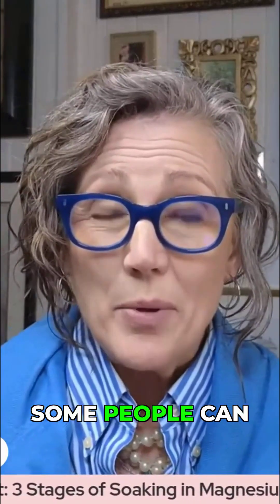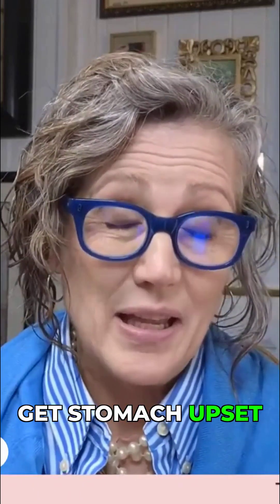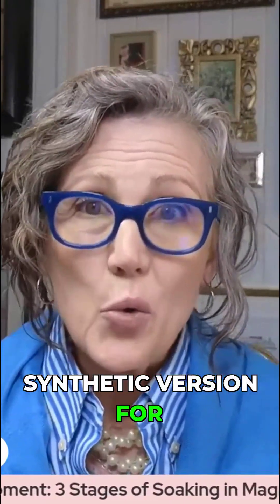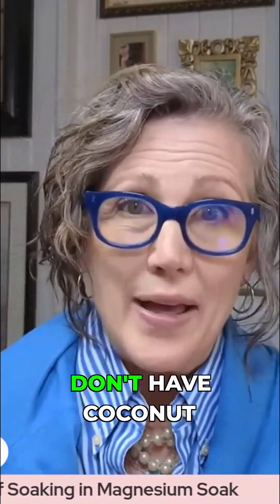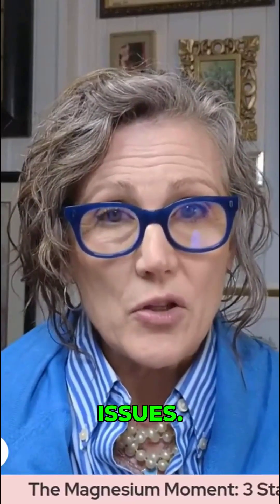Some people can only handle a teaspoon. I can handle two teaspoons, and then I get stomach upset — it's very individual. So if you opt to go with the synthetic version for quick and easy, if you don't have coconut water in your fridge, make sure you're going low and slow to avoid stomach issues.